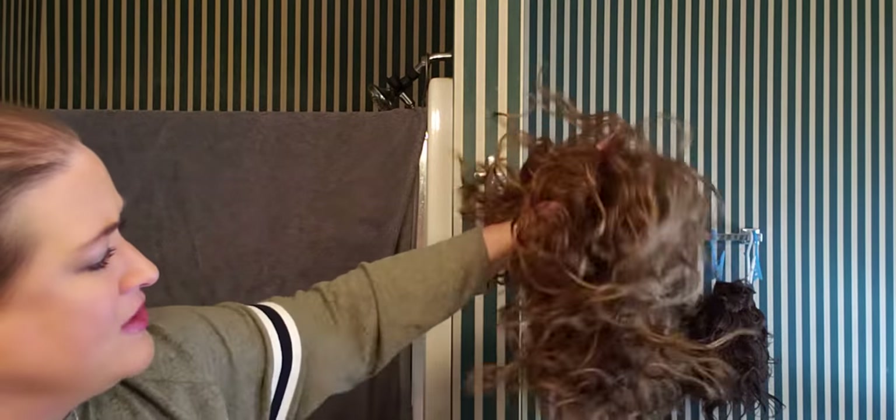I would shake her upside down. Don't be afraid to shake the tar out of your wigs — you're not going to hurt them for the most part. If it's a super, super long wig, you might make it tangly. But I shake the tar out of my wigs once I get them wet.